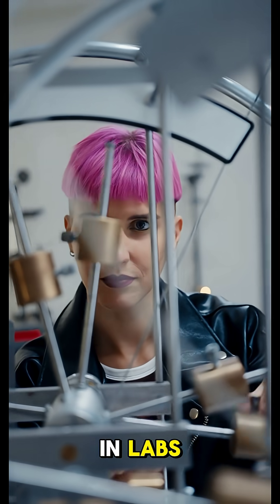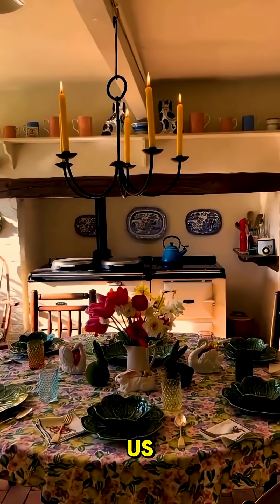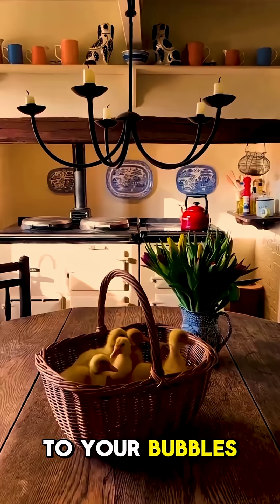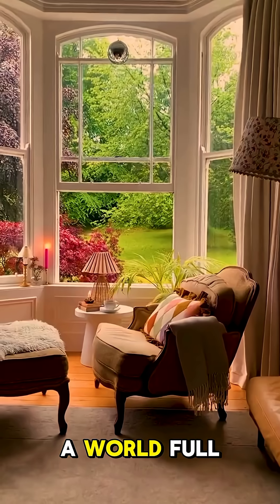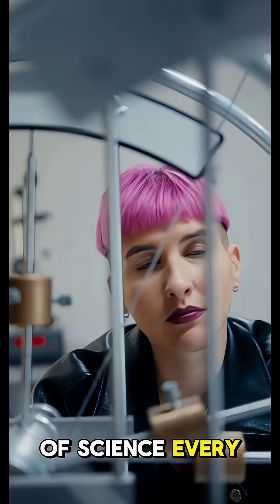Physics isn't just in labs — it's everywhere around us. From your drink, to your bubbles, to the magnet on your fridge. You're living in a world full of science every single second.